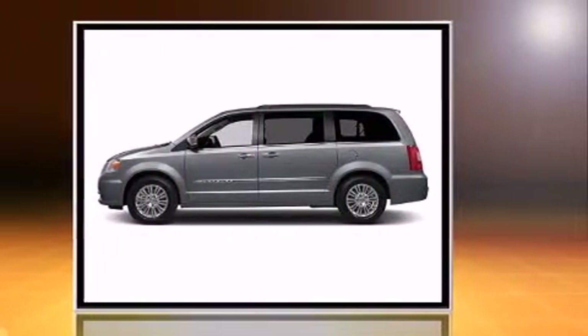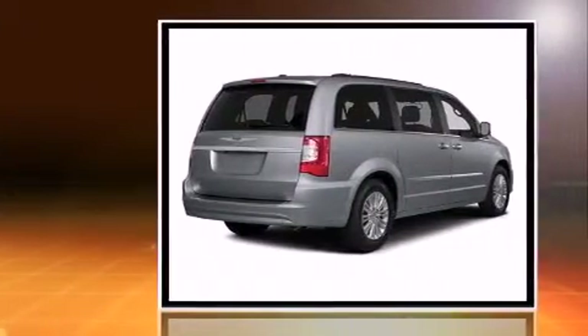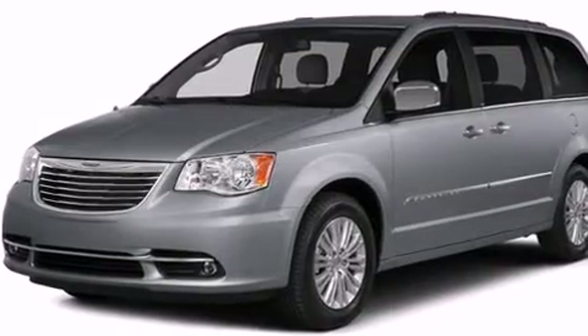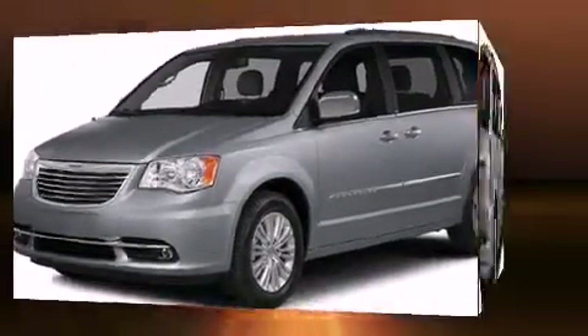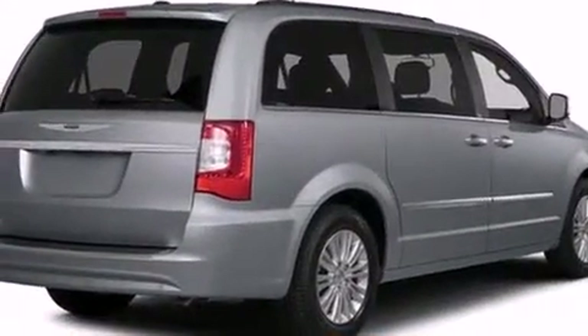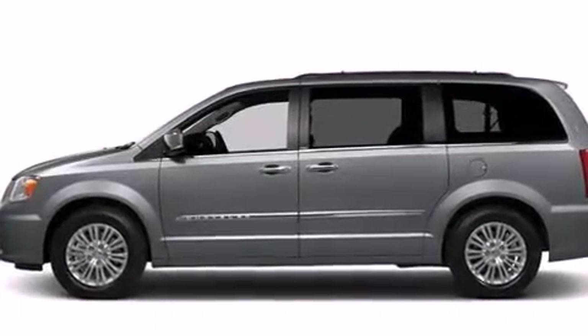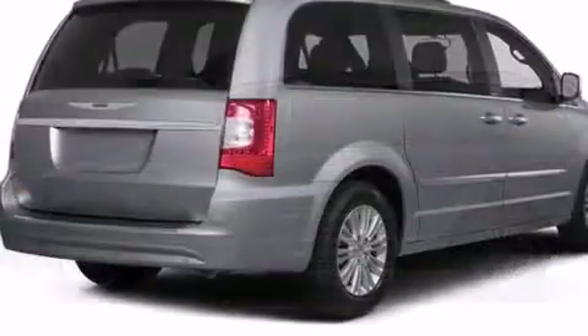Chrysler prioritized fit and finish as evidenced by an automatic dimming rear-view mirror, heated door mirrors, a power rear cargo door, and one-touch window functionality. Features such as automatic climate control and leather upholstery prove that economical transportation does not need to be sparsely equipped.